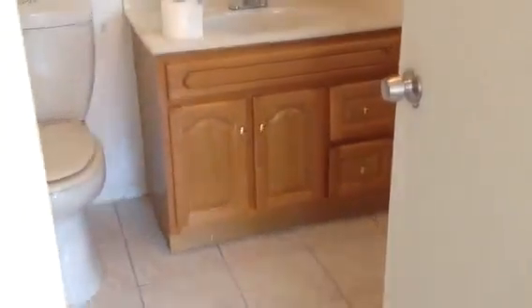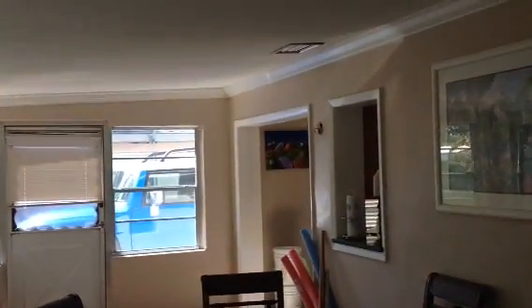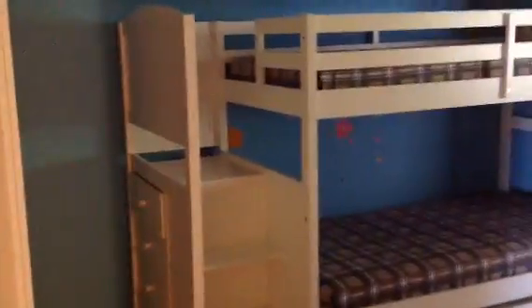The backyard is totally fenced in and big. This is like the utility room slash second bath. The laundry area is in here too, with a stackable. And then this room is the second bedroom, which they happen to have set up with a bunk bed right now, which takes up a lot of room but really shows how big this room is.